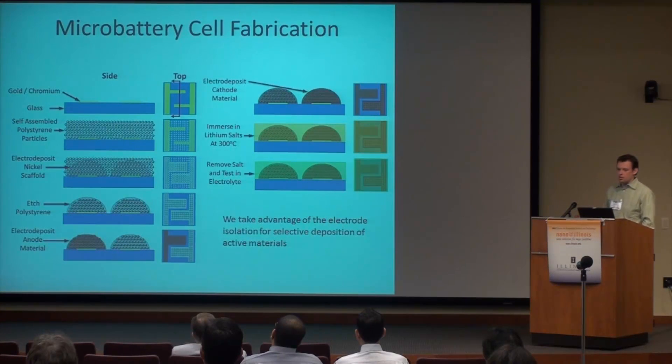Here's how we integrate it into a full microbattery system. We start off with a glass substrate, and on top of it we have the interdigitated gold electrodes patterned. That allows us to precisely control the diffusion distance through the electrolyte. We then assemble polystyrene, deposit nickel through it, and etch the polystyrene — giving us interdigitated nickel foams on top of a substrate. Because the anode and cathode have to be electrically isolated from each other, we deposit the anode material by electro-deposition, remove it from the plating bath, and then deposit the cathode material using electro-deposition again. This enables full integration of microbattery cells, since it's otherwise very difficult to precisely deposit these materials at the micron scale next to each other. Then we do some chemical processing and test our batteries.